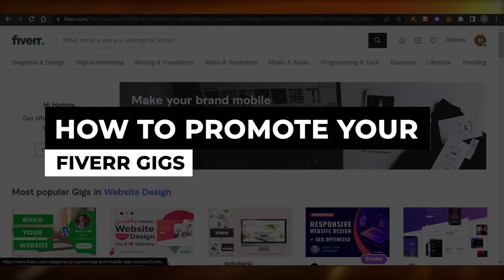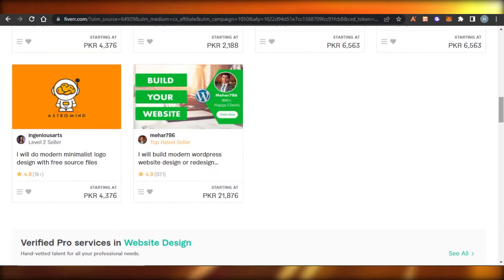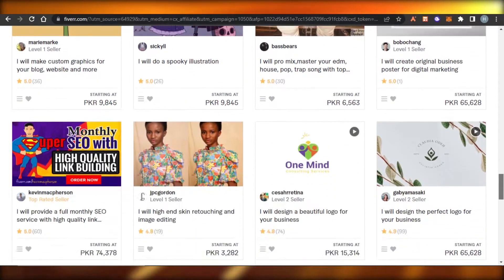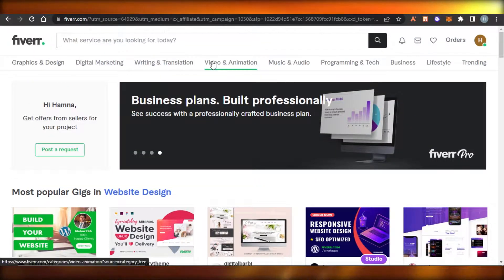How to promote your Fiverr gig. Hi guys, welcome back. Today I'm going to be showing you how you can promote your Fiverr gig online for free to get more jobs and get paid. Let's get started.